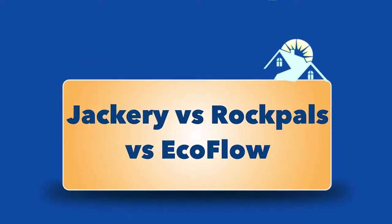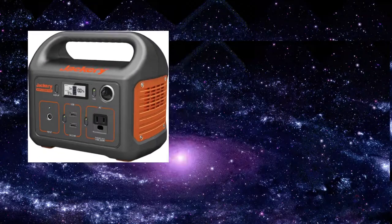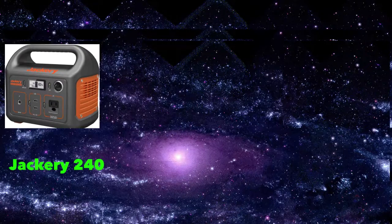Hi, this is Mike here from mysolarhome.us. This video is about the three most popular solar generators on the market today: the Jackery, the Rockpal, and the EcoFlow.